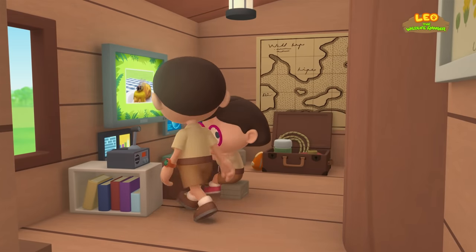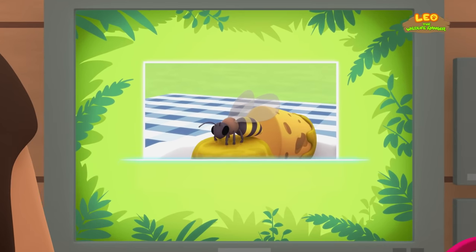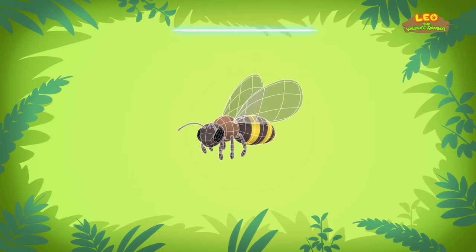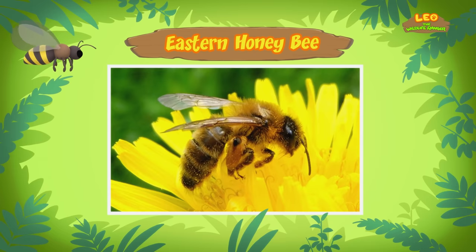Hi Katie! Did you find anything? Hi Leo! This bee is a honeybee! A honeybee? Yes, a honeybee! There are many different types of bees, but this one is an Eastern honeybee. It has distinct golden yellow and brown stripes across its body.